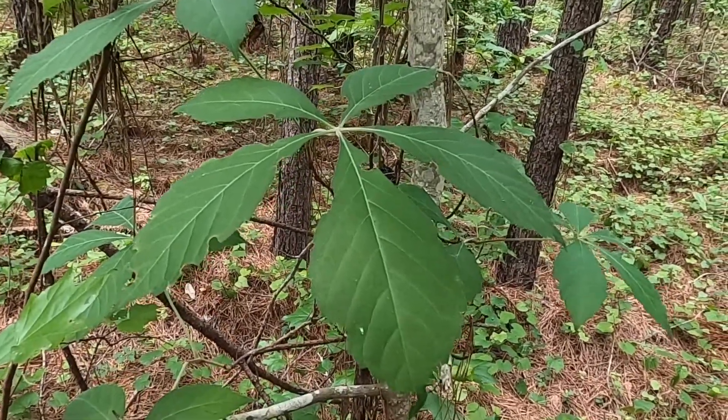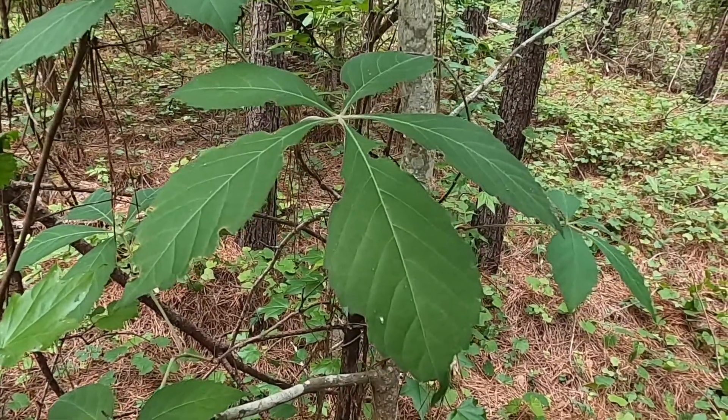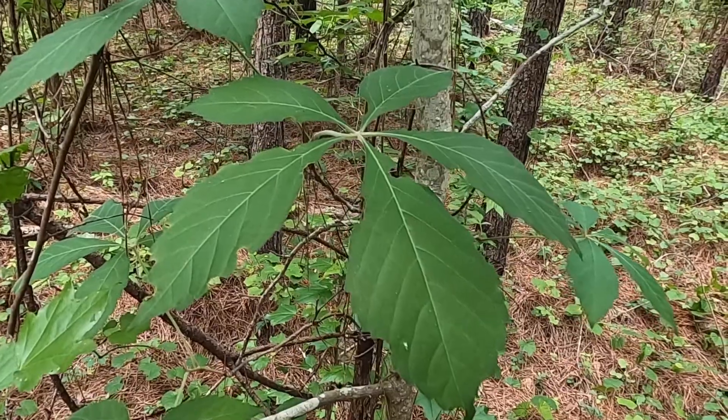This is Parthenocissus quinquefolia. This is one of those species that after introduction, students immediately ask: does spelling count on our exams? And the answer to that is yes.